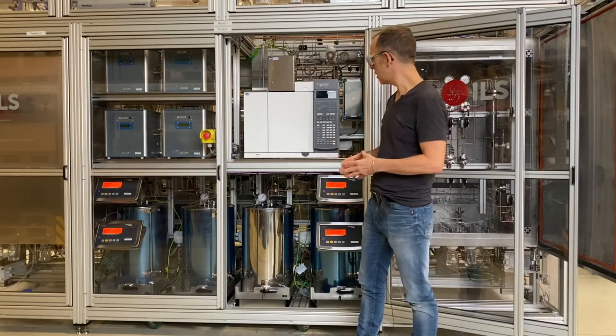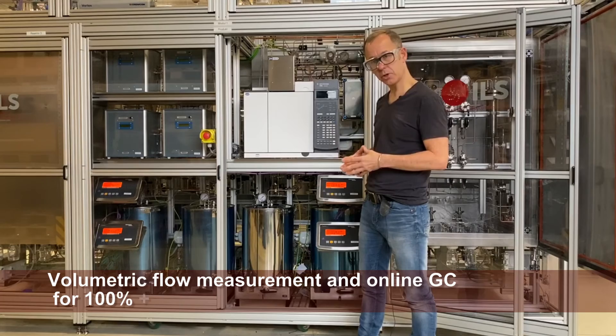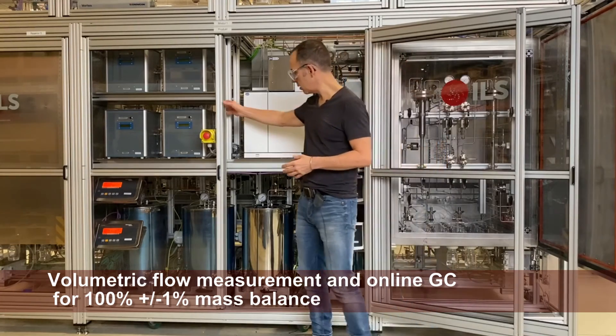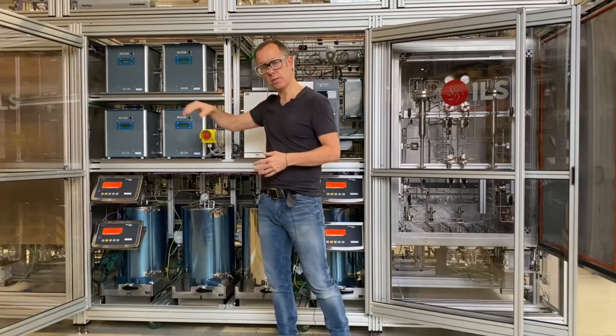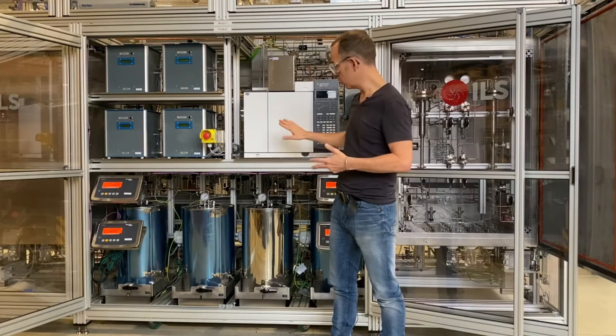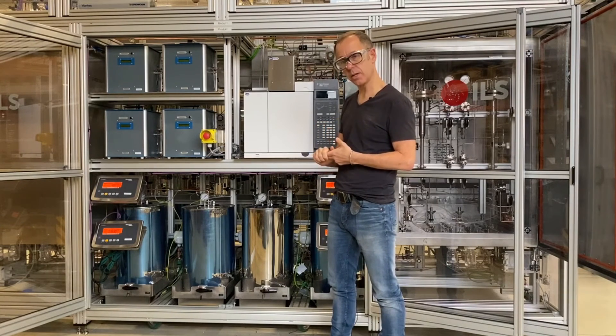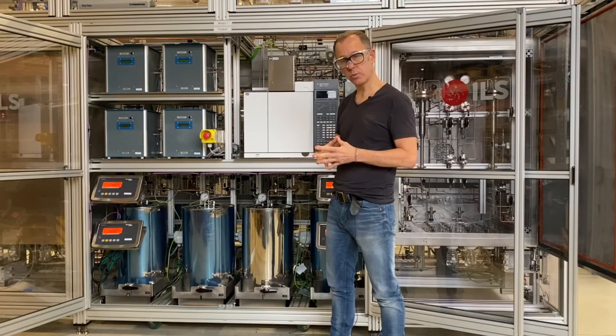The gas phase components are measured with an online RGA analyzer. We have high temperature gas analysis with a GC, and last but not least, we also have volumetric gas measurement meters. This allows us to measure the volumetric flow coming out of the reactor as well as the volume percent of various components in the gas phase — all of which together ensures a closed mass balance of roughly plus or minus one percent in total.